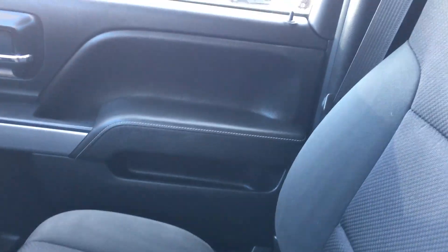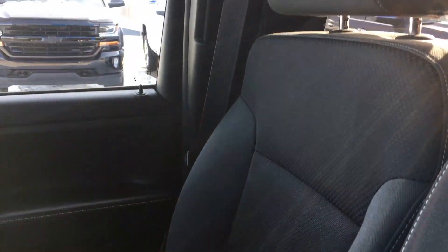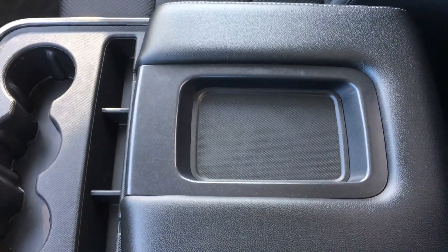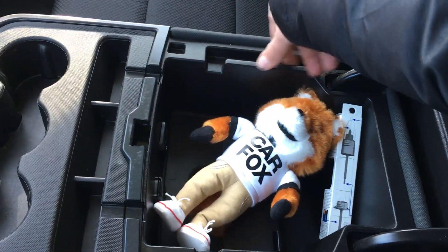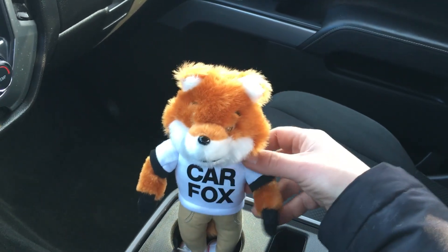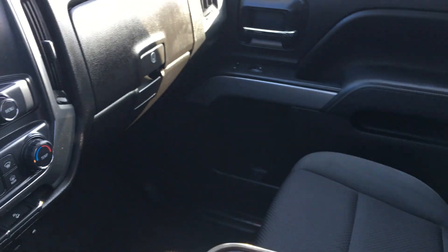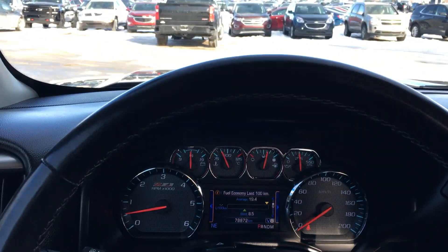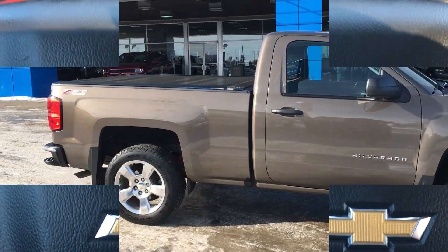The seats are upholstered in a bench-style format with white stitching. They are doubly insulated so they do not lose their contour and consistency. If you pull that down, the bench becomes buckets and you have an armrest right there. And whoa — it's the CarFax fox! He has checked this truck out on CarFax and gives it the thumbs up. Way to go, CarFax fox. That is the inside of this single cab.